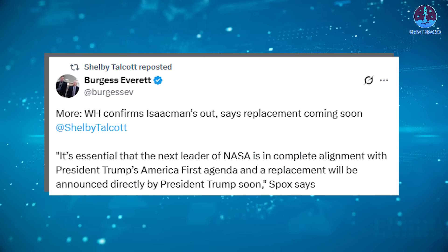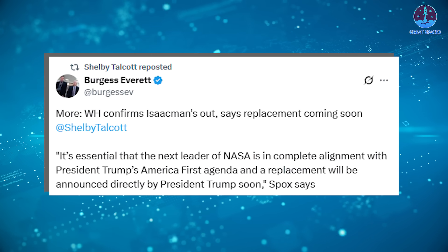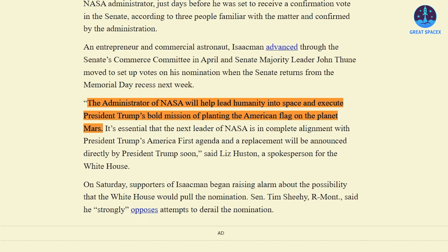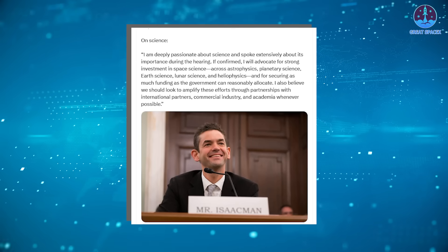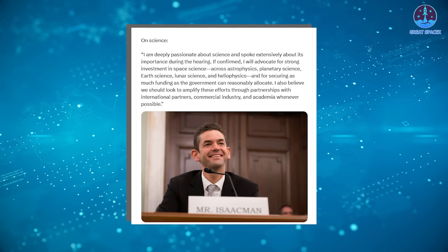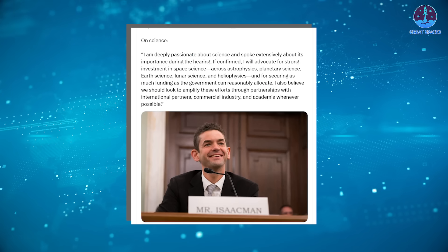A White House spokesperson emphasized the importance of alignment with the president's priorities, stating that the next NASA leader must be in complete alignment with Trump's America First agenda. One key theme mentioned was a renewed focus on Mars: 'The administrator of NASA will help lead humanity into space and execute President Trump's bold vision of planting the American flag on Mars.' This suggests a more Mars-focused agenda. Isaacman had previously spoken in favor of a balanced approach between lunar exploration and future Martian missions, and his centrist stance may not have fully aligned with Trump's more aggressive goals for Mars. There's also speculation that Isaacman was not supportive of proposed budget cuts to NASA, having described them as 'not an optimal outcome' and stating he would advocate for strong investment in space science.